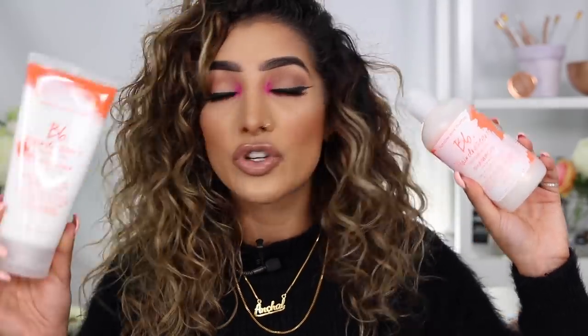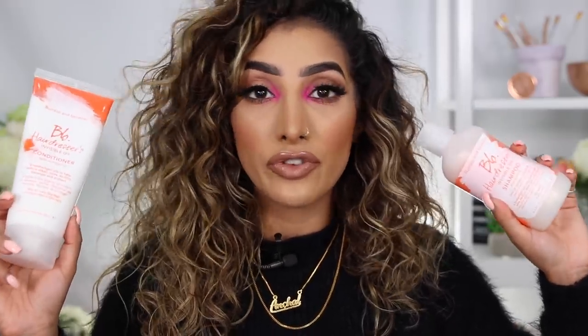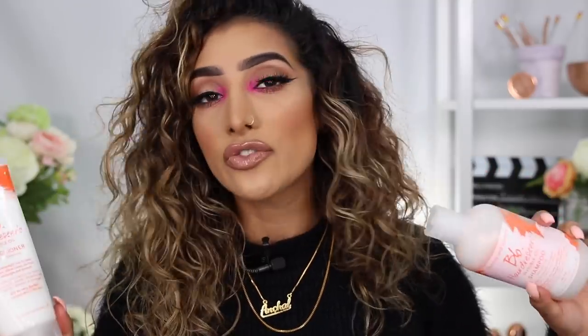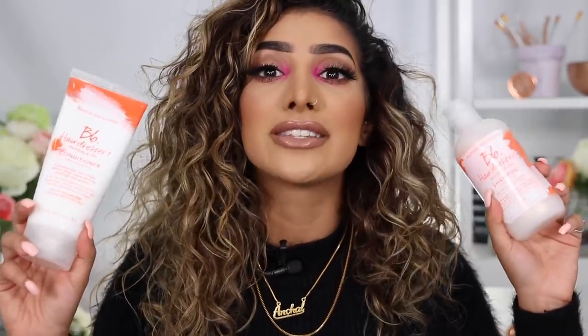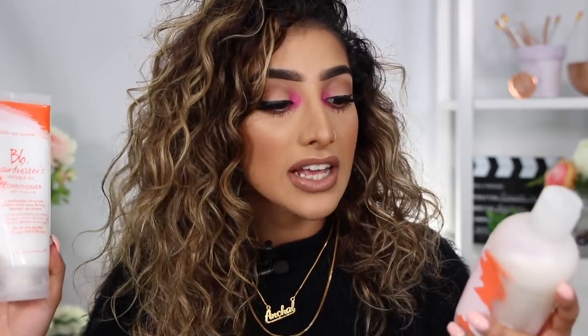It's the Bumble and Bumble Hairdresser's Invisible Oil shampoo and conditioner. This is amazing because it is sulfate-free. If you have curly hair — or just in general — I feel like we shouldn't use shampoos and conditioners with sulfates because they are damaging for your hair, and especially for a curly-headed girl, sulfate-free is the way to go.